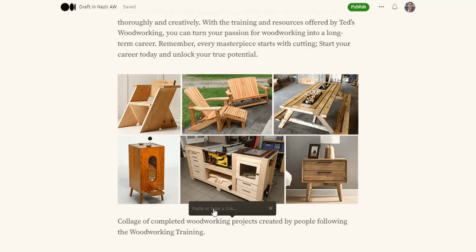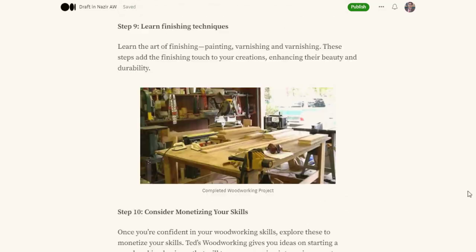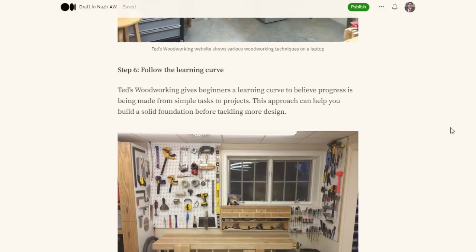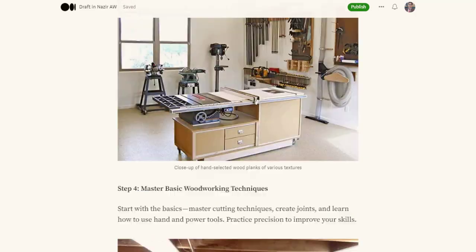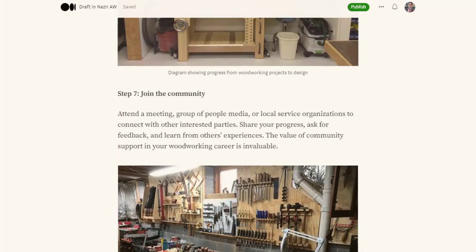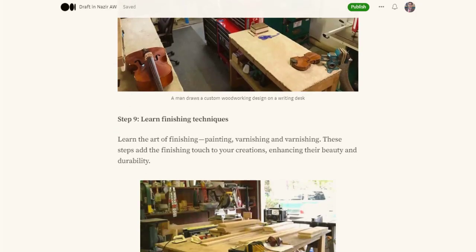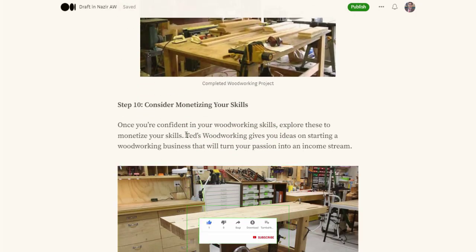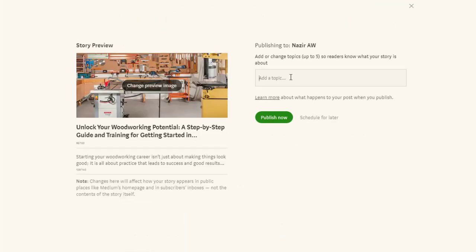We add the link two to three times in the article. We should not add it more than that because Medium will restrict our account or stop recommending it to other people. Once the article is complete, we simply click on Publish. It's a really awesome article written like human writing and it will rank on Medium as well as on Google.